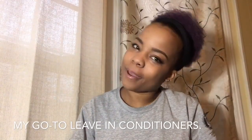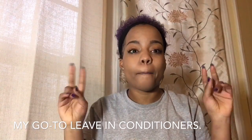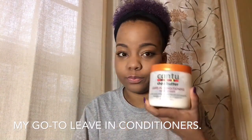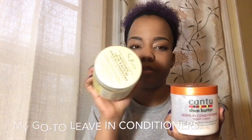Hey everyone, this is Akia, welcome back to my channel. Today I'm going to be talking about the two best leave-in conditioners for your hair. I use Cantu and I use Shea Moisture. If you're just going natural or just started to go natural, you're probably wondering what to use or trying to figure out what's the best leave-in conditioner.